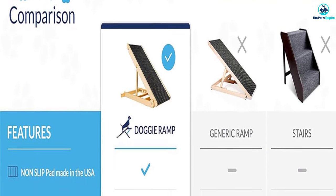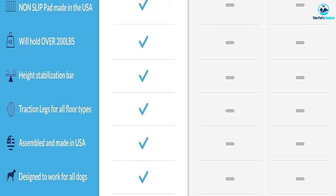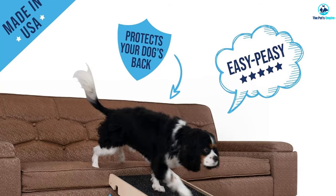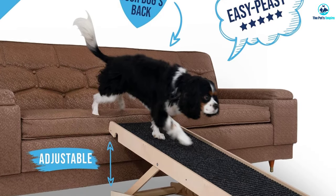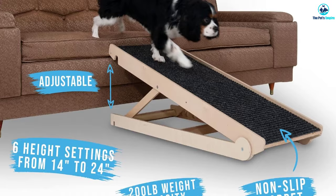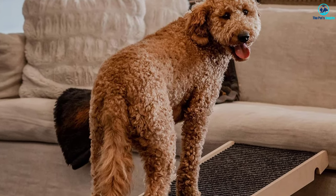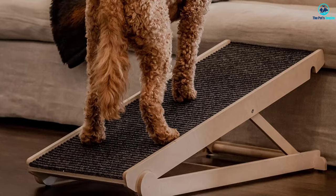These ramps provide a secure means for dogs to climb without any worries and no jumping. Designed to cater to dogs of all sizes, these wooden ramps are ideal for small to large breeds weighing up to 200 pounds. Whether it's a Dachshund, Pomeranian, or even a Great Dane, rest assured that these ramps will suit your pet's needs. Additionally, they are suitable for use with cats and other pets. Equipped with a paw traction mat, the ribbed non-slip traction mat ensures a firm paw grip, preventing slipping or sliding while ascending the ramp.